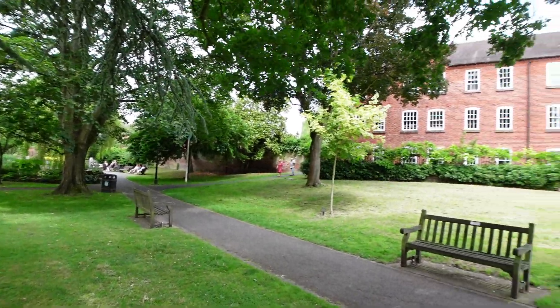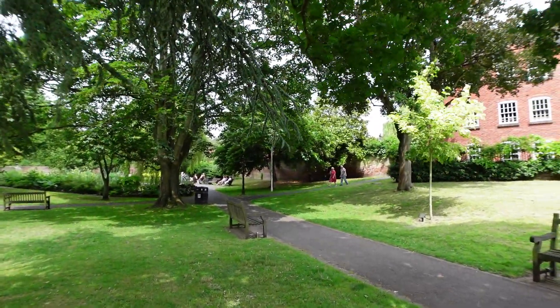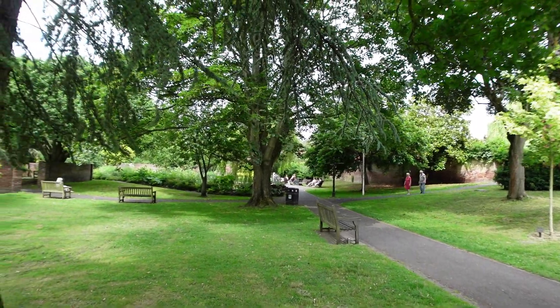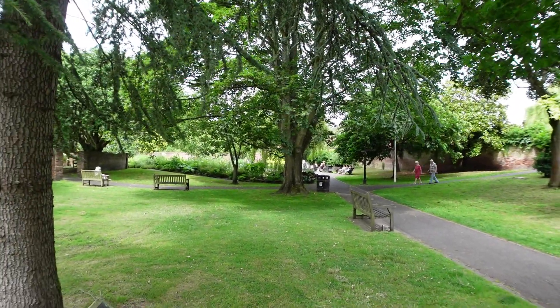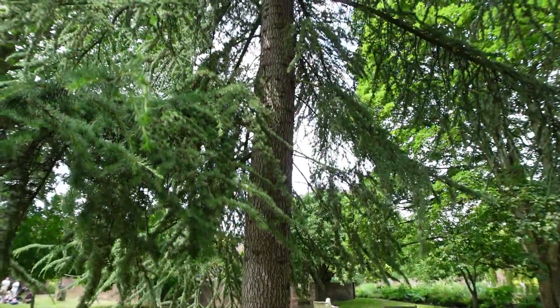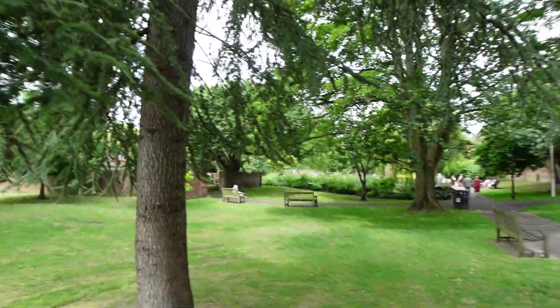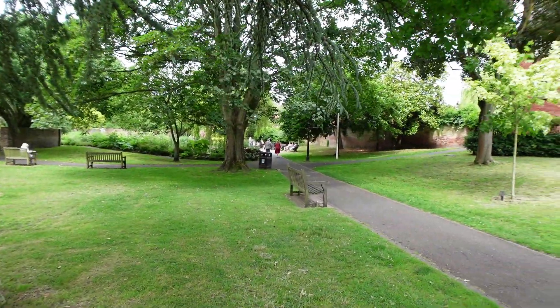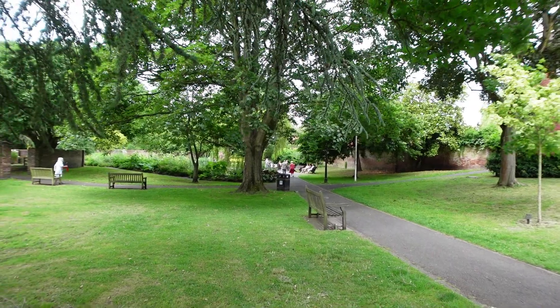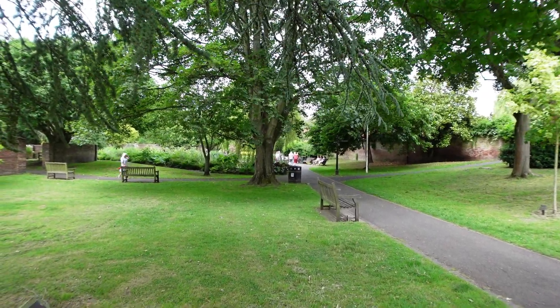Bewdley is very similar in its buildings to Bridgnorth - I'm quite liking Bridgnorth really, both on the River Severn obviously. What a nice cedar tree. That's a really nice little path this. The weather's lovely.